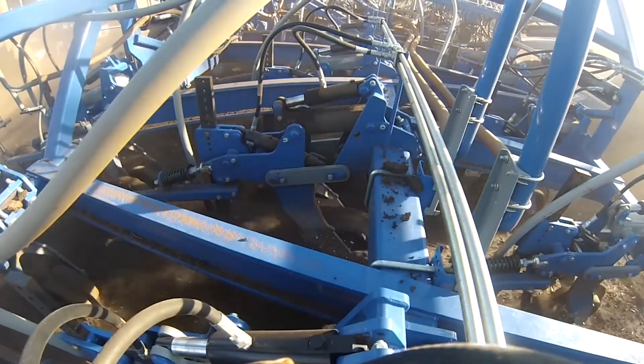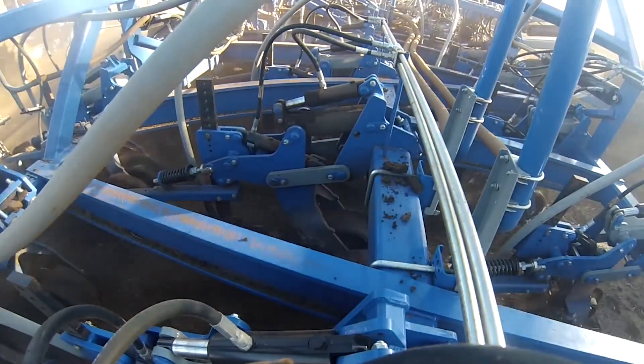The results we're getting are excellent. Our seed placement is paramount and that's giving us an excellent germination, getting our crops away well, getting them away in all sorts of different conditions. Even when it's a little bit dry, just going through the narrow point, placing that seed where we want it in the moisture, sealing it over, just putting a little bit of weight on it to keep that moisture there — it works well.